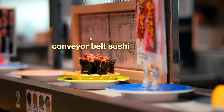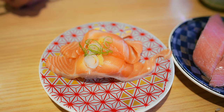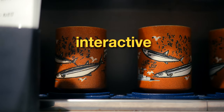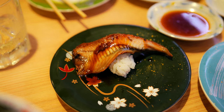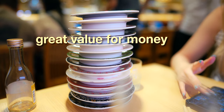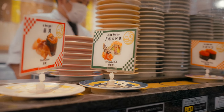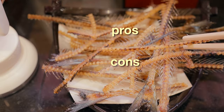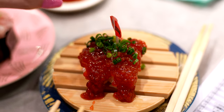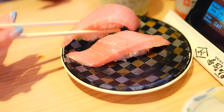Kaiten sushi, or conveyor belt sushi, is a quirky, popular and uniquely authentic part of modern Japanese food culture. Known for being affordable and interactive, you can enjoy a wide variety of delicious sushi in a casual and accessible environment. And while the value for money can be quite phenomenal, it might not be the perfect choice for everyone's itinerary. But in this video, we'll go over the pros and cons, look at actual orders from popular Tokyo locations, and hopefully help you decide if Kaiten sushi is the right option for your Japan explorations.